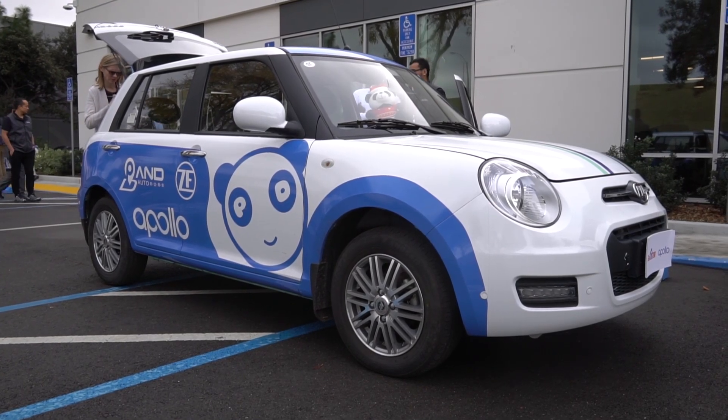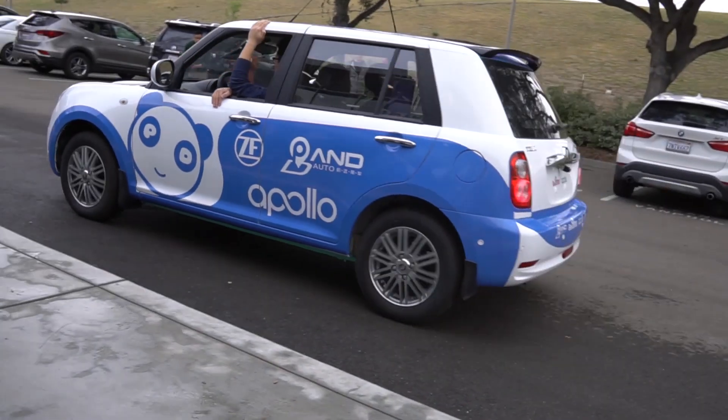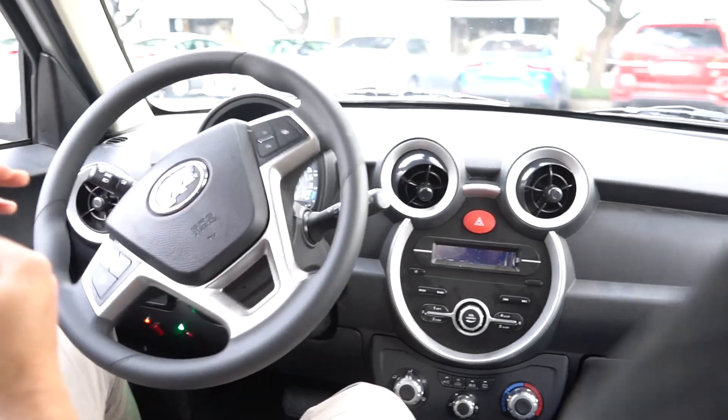Nicole Scott here from Mobile Geeks. Today we're at Baidu's HQ in California to see the ZF Pro AI Supercomputer for Autonomous Drive in action.